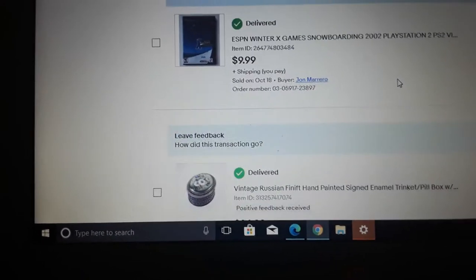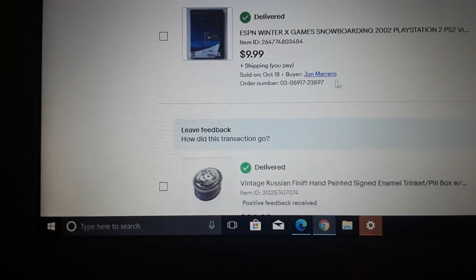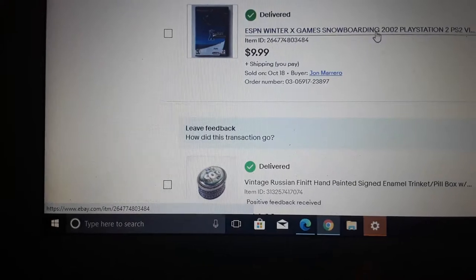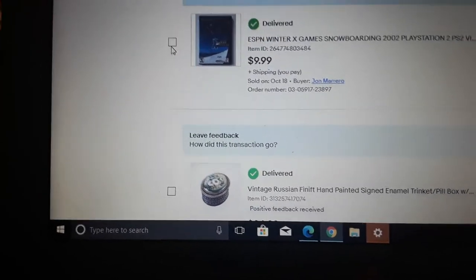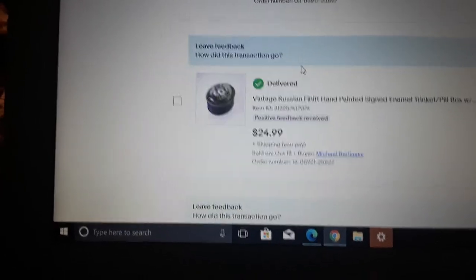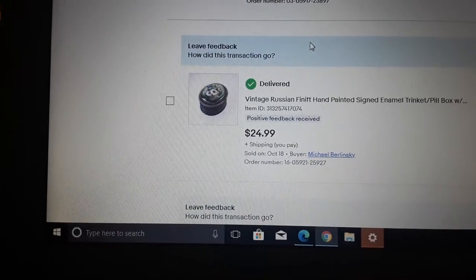A small sale: ESPN Winter X Games Snowboarding 2002 video game — not a game you'd think would be worth much, and it isn't really, but it sells on eBay for about $10.